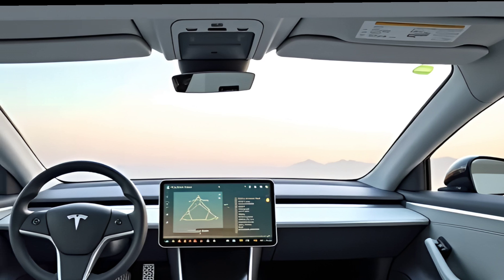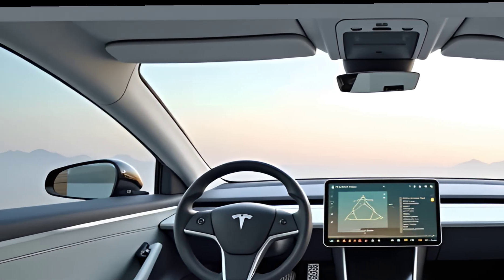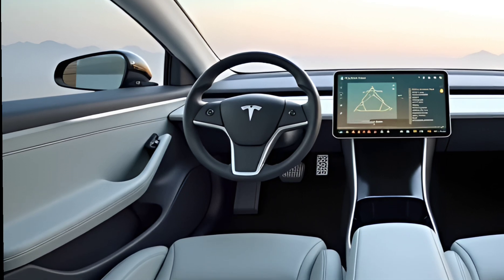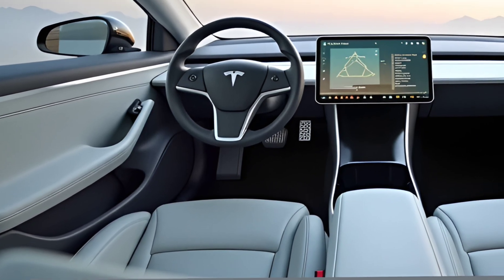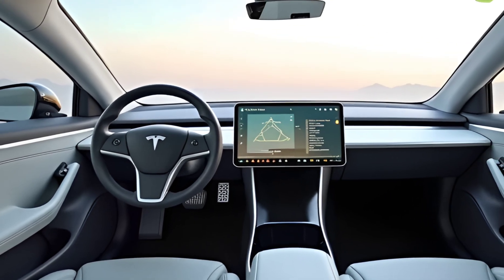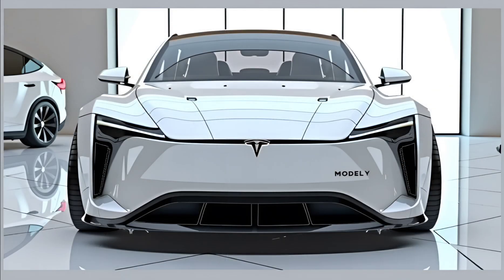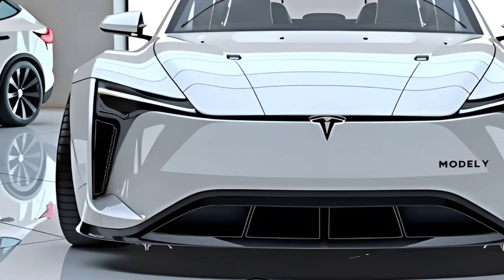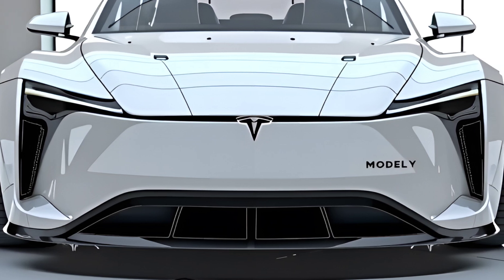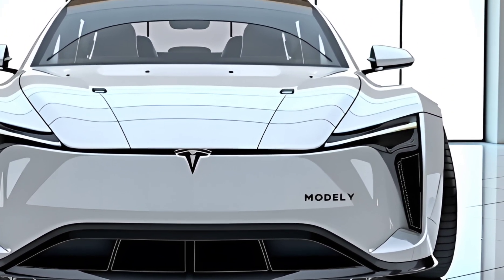Safety remains a cornerstone of Tesla's design philosophy, and the 2026 Model Y is no exception. The structure has been further reinforced to accommodate the new battery pack layout, and crash test performance is expected to exceed current benchmarks. It comes equipped with Tesla Vision, including adaptive cruise control, emergency braking, pedestrian detection, and lane keeping assist. Full Self-Driving continues to be offered as a software package with gradual rollout as regulatory approval expands.